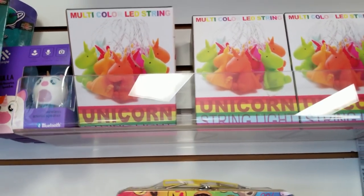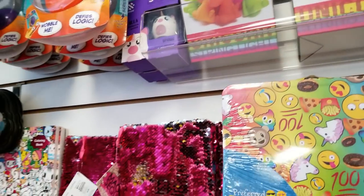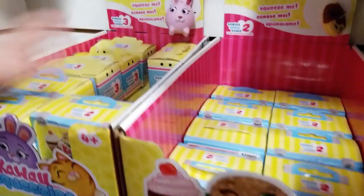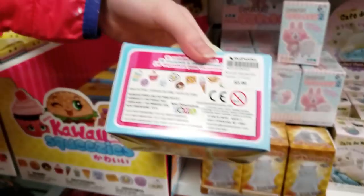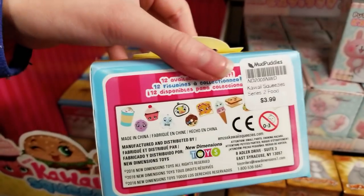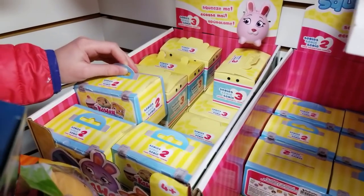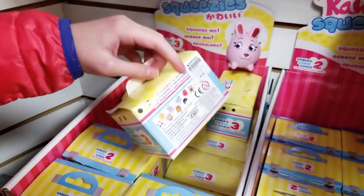They have squishies here, the kawaii squeezie — series two and three and lots of grab bags. Series two is like all food items — they kind of remind me of Shopkins faces. The third series is animals. Those are the two and three.